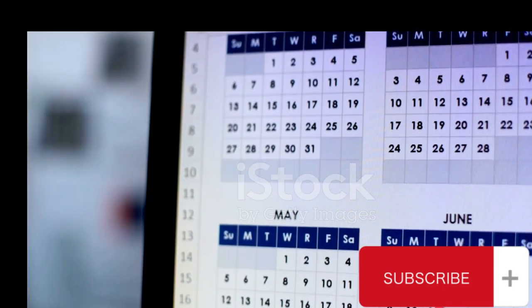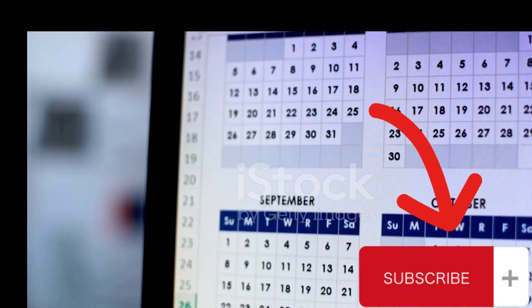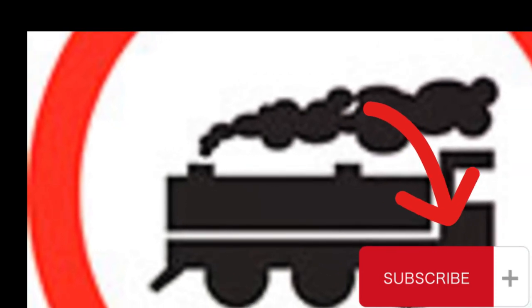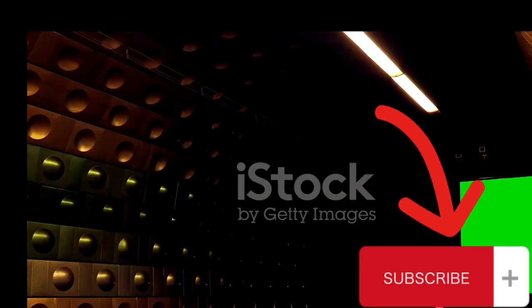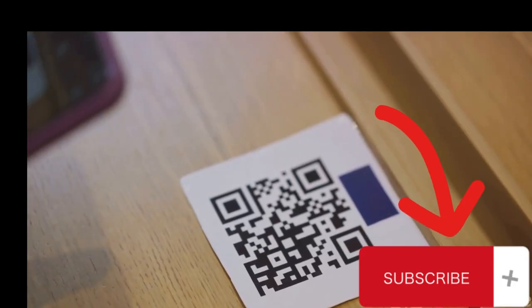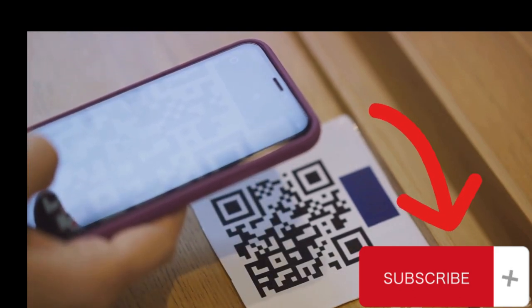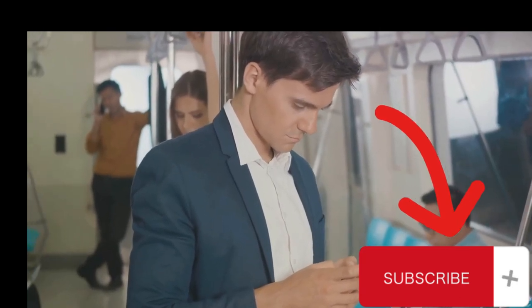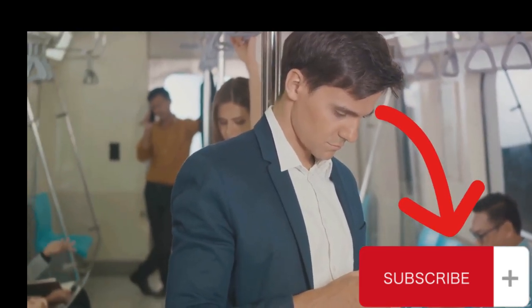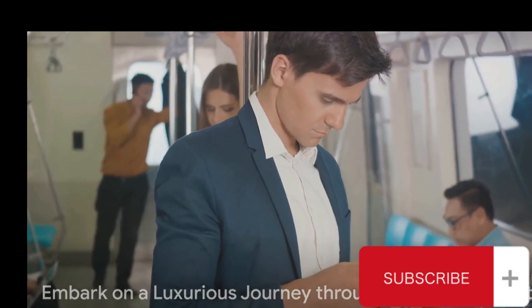The ticket prices for these magnificent moving marvels are as appealing as the journey they promise. On weekdays, the journey on train SE19 starts at a mere 38 US dollars, while the weekend rate is just shy of 43 dollars. For those opting for train SE20, the highest ticket price is a modest 35 dollars. As a passenger, you also have the unique opportunity to order regional products along the train's route by scanning QR codes, and purchase various products on board, bringing the conveniences of modern shopping right to your cozy compartment. So, are you ready to embark on a luxurious journey through the heart of Vietnam?